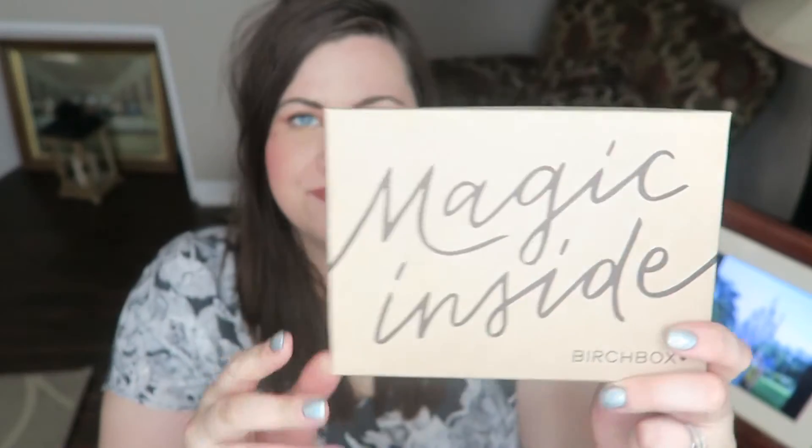This is what the box looks like this month. It says 'magic inside' and it smells really jasmine-y right now, or maybe like lavender. Oh, pretty inside the lid. So this is what's inside the box. First things first is this — it says Level Natural Shower Balm, so that sounds nice. I bet that's what I'm smelling.